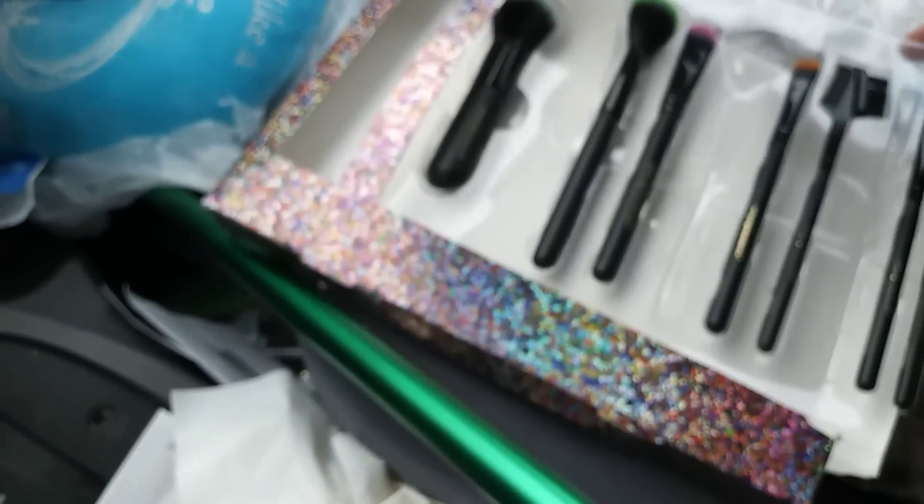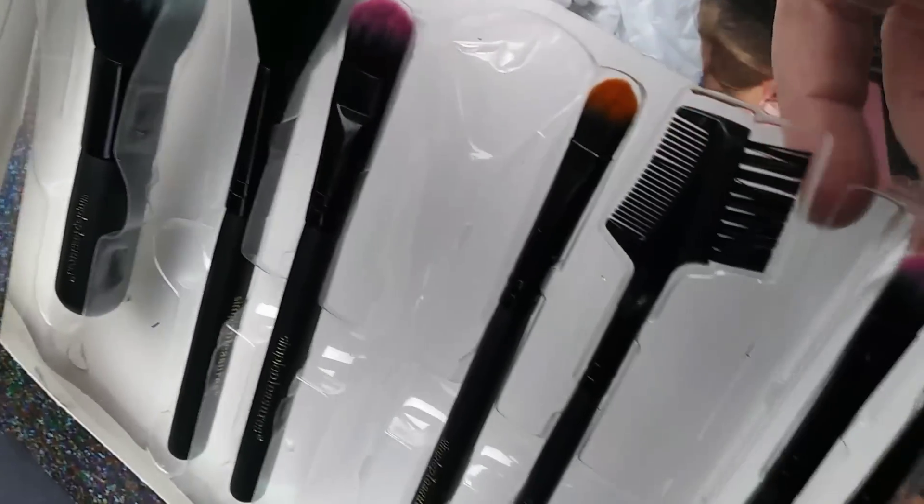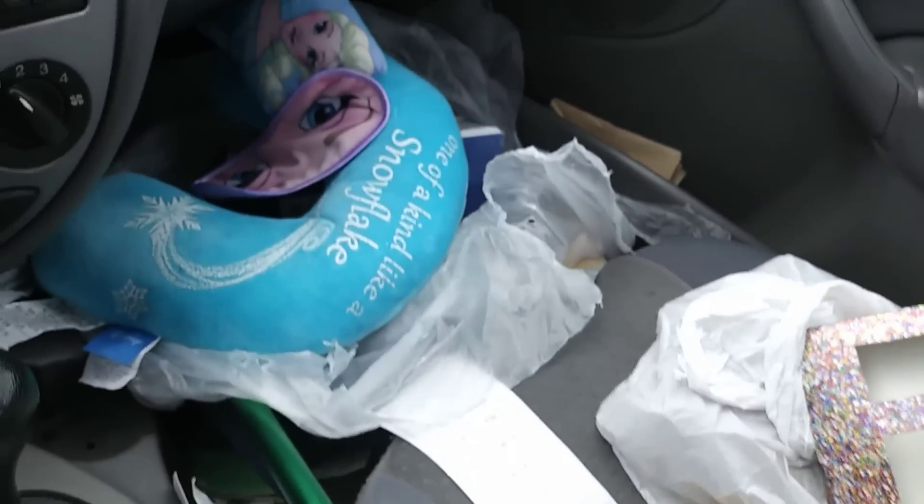The last thing I pulled out was this cute little makeup set with the different colored makeup brushes. These are kind of cute - they got different brushes on them. Sweet!